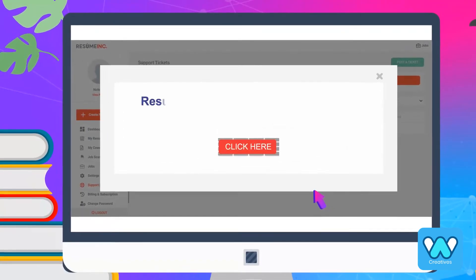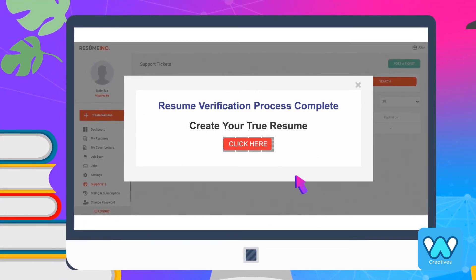The candidate is notified about the verification process being complete.